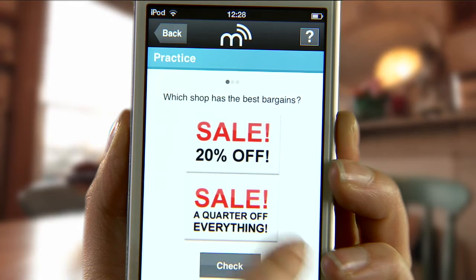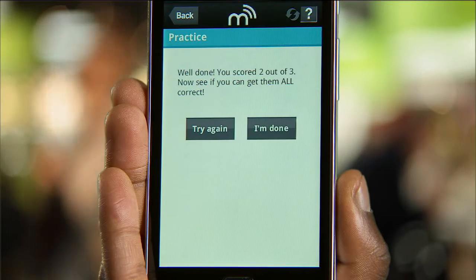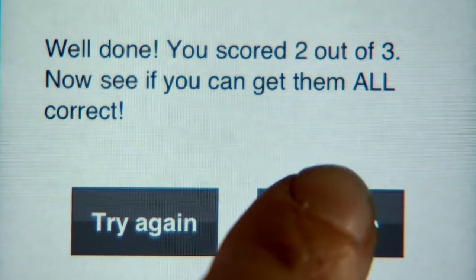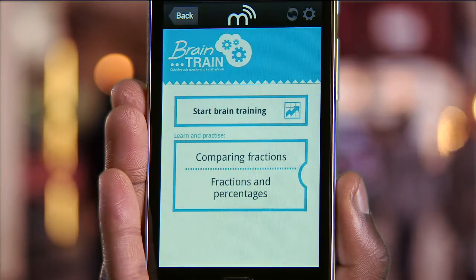These apps have been designed by experts to focus on the bits that are hardest to learn. Plus, all the work you do and the progress you make on the apps is uploaded online and credited towards your qualification.